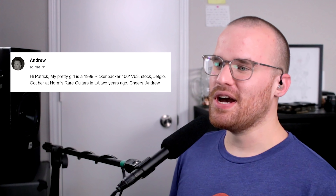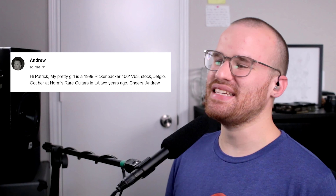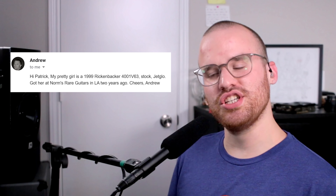From Andrew, he says: 'My pretty girl is a '99 Rickenbacker 4001 V63, stock Jet Glow. Got her at Norm's Rare Guitars in LA two years ago. Cheers, Andrew.' I know I just said the Jazz Bass is classic, but look at this — come on, it's a Rick. They're so cool looking to me. I don't know if I could ever drop that much money on one, unless I find a really good deal on a used one someday. Real Ricks are just something else.